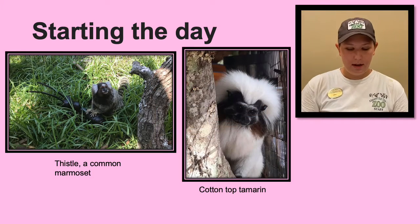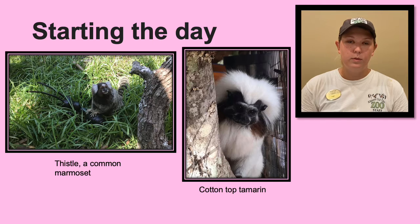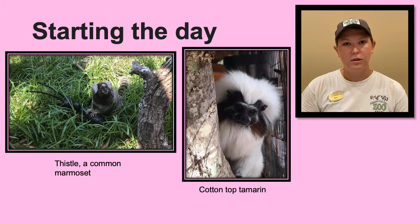So the first thing we do at the beginning of the day is get visuals on all of our animals. That means we walk the whole facility and check to make sure they are all doing okay. Doing this check is important because we may not be able to get to a certain enclosure for a few hours, and it is our responsibility to make sure all of our animals are happy and healthy.